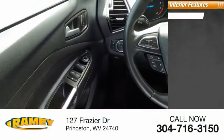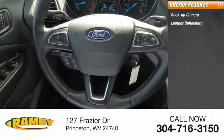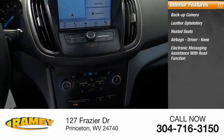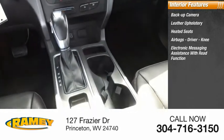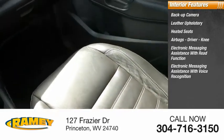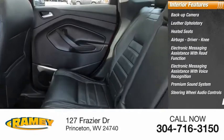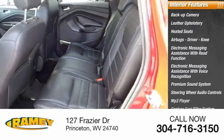Inside you'll find a backup camera, leather upholstery, heated seats, airbags — driver and knee — electronic messaging assistance with read function, electronic messaging assistance with voice recognition, premium sound system, steering wheel audio controls, MP3 player, and capless fuel filler system.